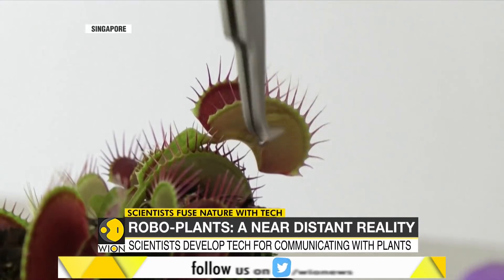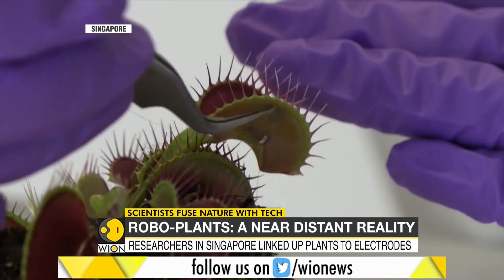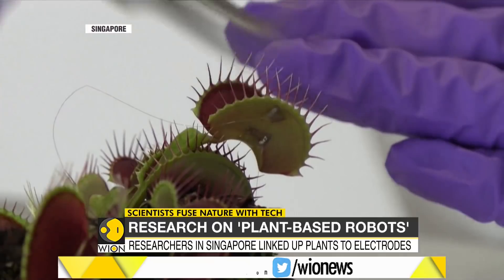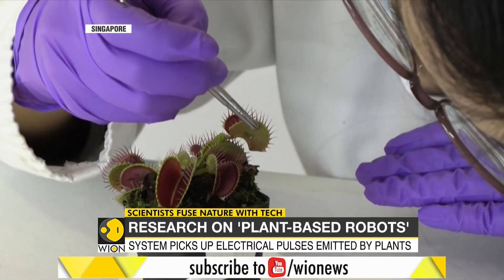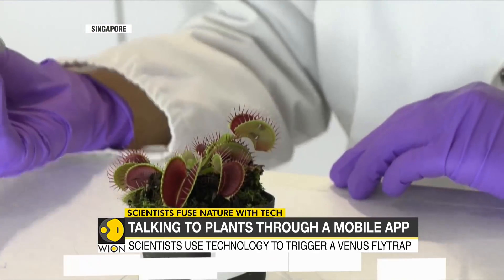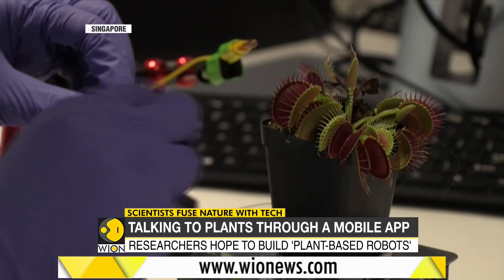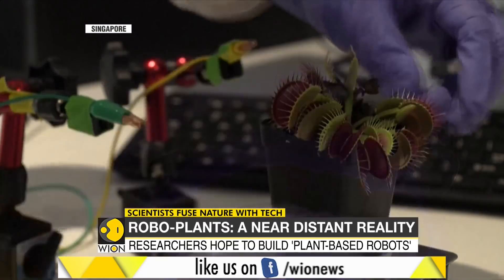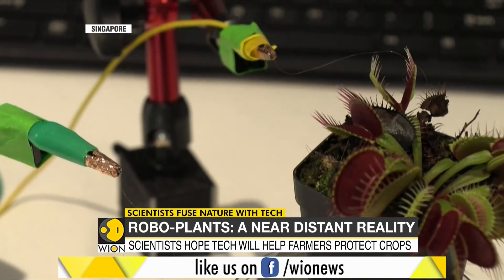Challenges remain. Scientists can stimulate the flytrap's jaws to slam shut but can't yet reopen them — a process that naturally takes 10 hours. As the system picks up signals emitted by the plants, researchers hope it will also act as an early warning system, helping farmers detect problems with their crops which face increasing threats from climate change.